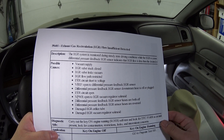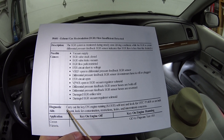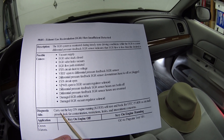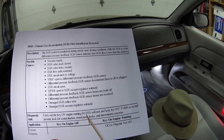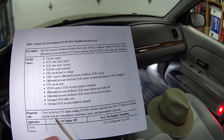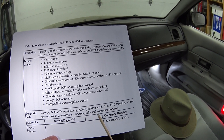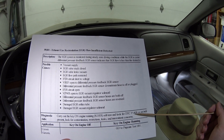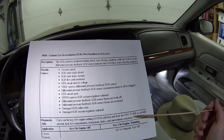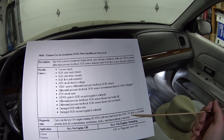These are all the things you want to check to diagnose this code, especially now after you've replaced those parts. Down here it says diagnostic aids: carry out the key-on engine-running self-test and look for DTC P1408. If indicated present, look for contamination, restriction, leaks, and intermittent codes. I think what that means is if you've got a dealer-level scan tool with actuation tests, you can command on the self-test and that will check for that code.